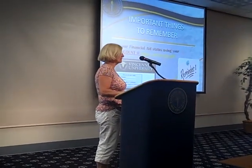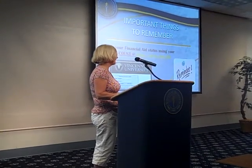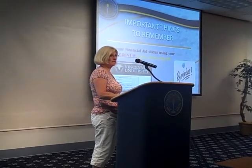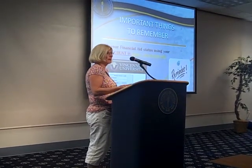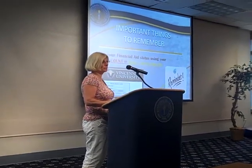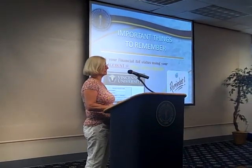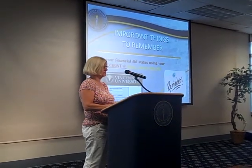Important things to remember: you really need to access your MyVU account. It gives you all your information as far as classes, schedule, account summaries, financial aid, and outstanding requirements. It's where you will confirm your address for your Blazer One card. It's very, very important that you look at your MyVU account often. Don't just think because you've taken care of some business it's going to be there — make sure that you check your account and know the status of what you're looking for.